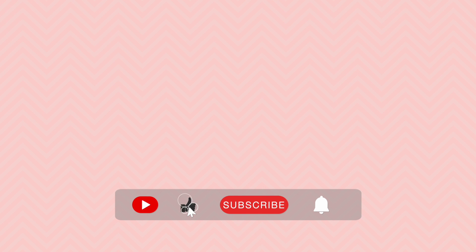Thank you so much for watching this video. If you want to see more of my videos where I explain various medical topics in an easy and understandable way, make sure to subscribe and hit the bell button if you want to get notified every time I upload a video.